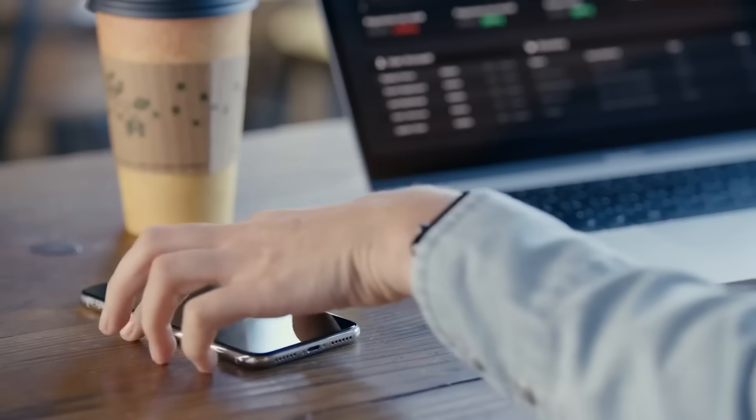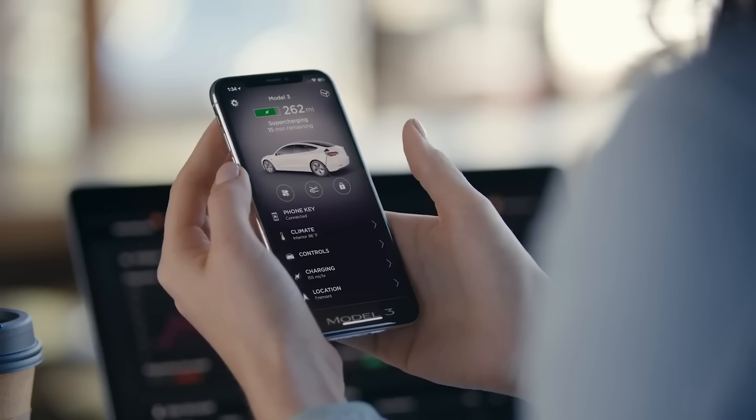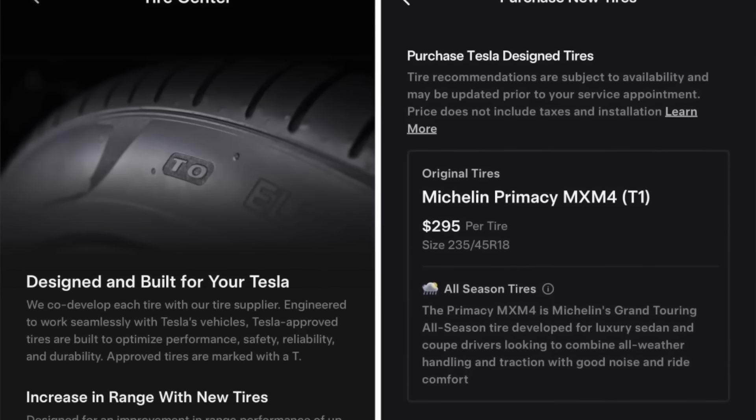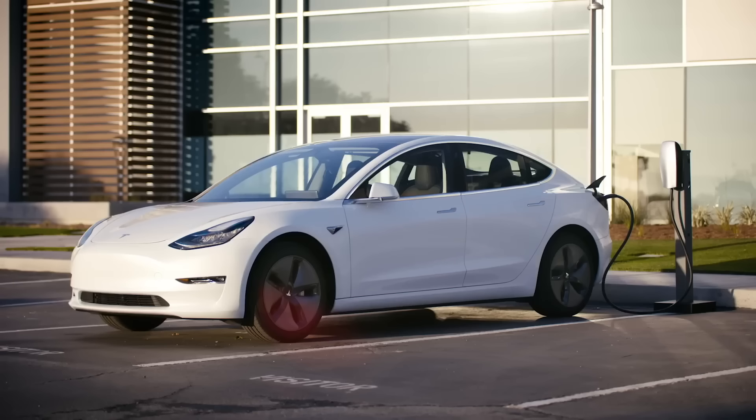The policy applies to all monthly Tesla services including the Full Self-Driving subscription, premium connectivity, wheel and tire protection, and windshield protection.